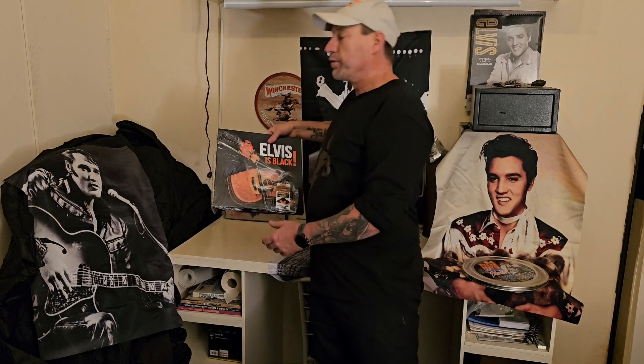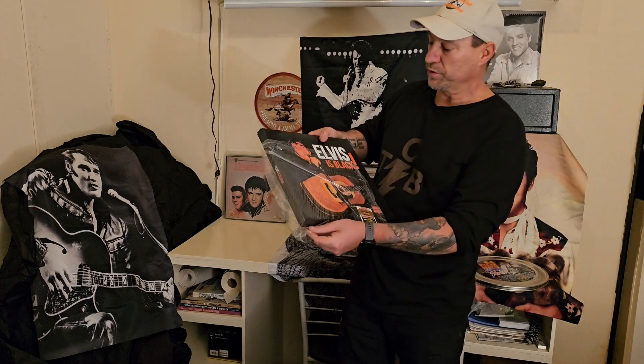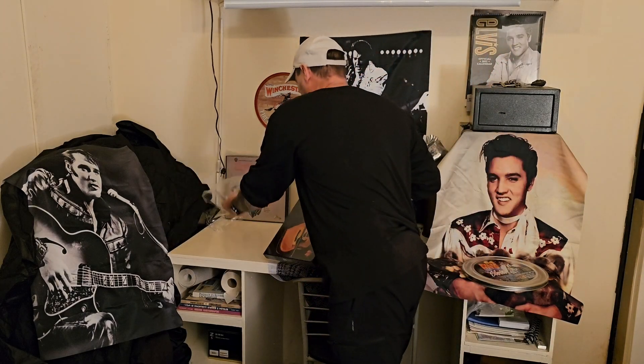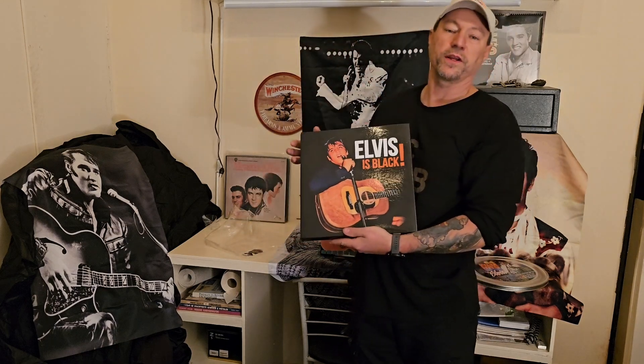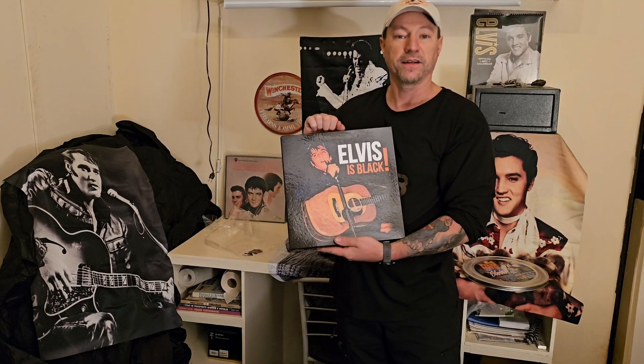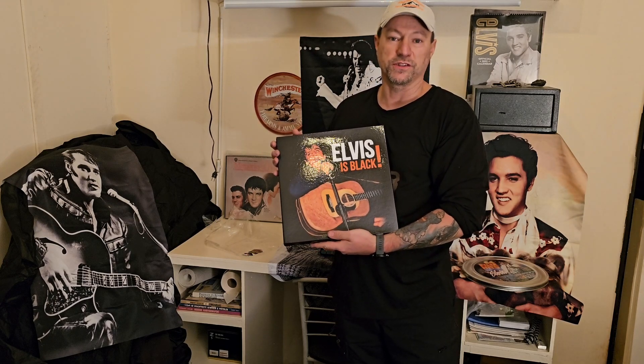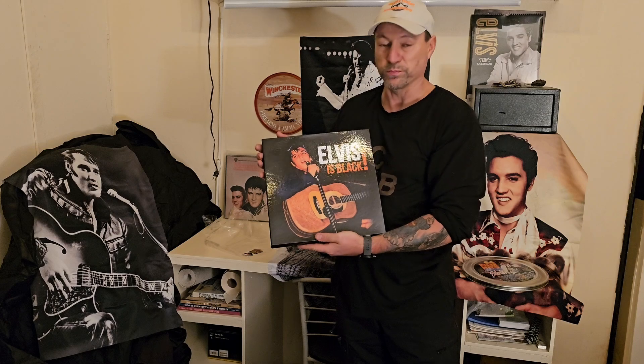Wasn't it? Just a couple more to go. I drove all the way to Holland, to 's-Hertogenbosch, and I picked it up. So I drove all the way there to find out that Elvis is black — he wasn't of course, but his music had black influences, and rightfully so. It was beautiful music.